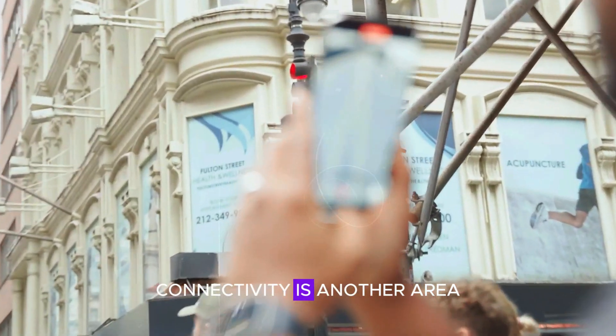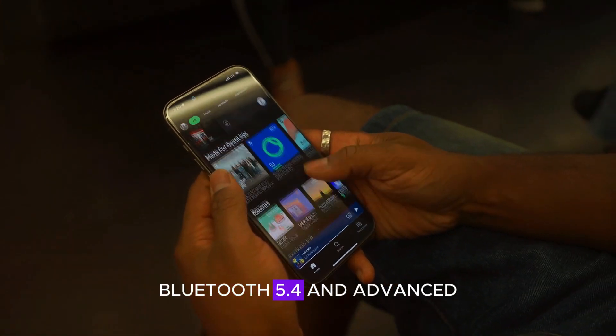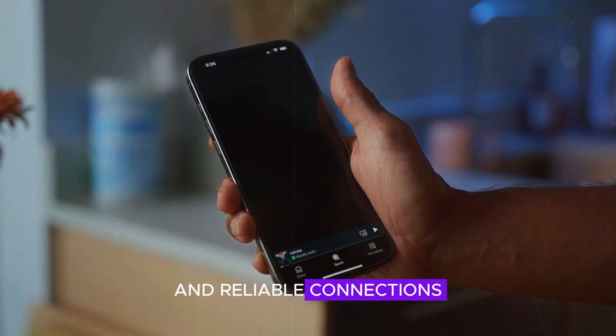Connectivity is another area of improvement. The Pro Max will support Wi-Fi 7, Bluetooth 5.4, and advanced 5G capabilities, ensuring the fastest possible speeds and reliable connections.